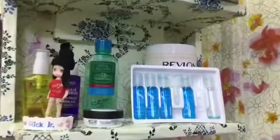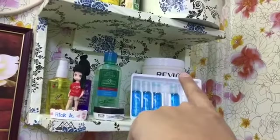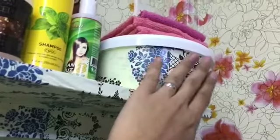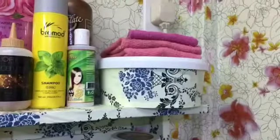Here I have the Alkapar Medelino treatment gel, various treatments, shampoos — all of these are shampoos. And in this box are my supplies for eyelash extensions.